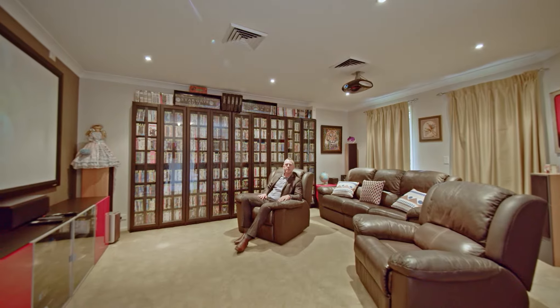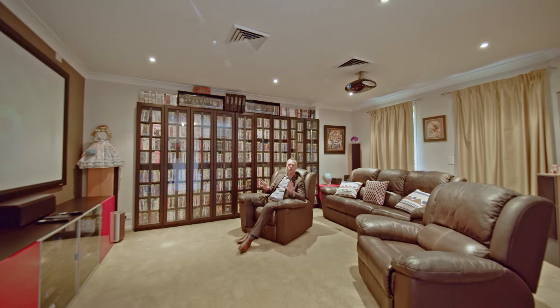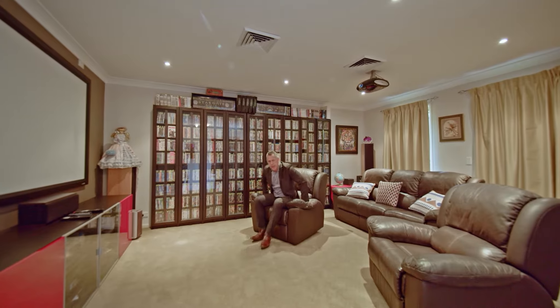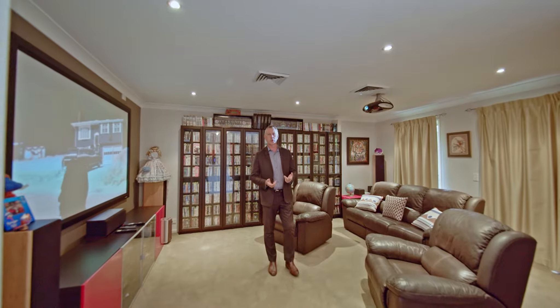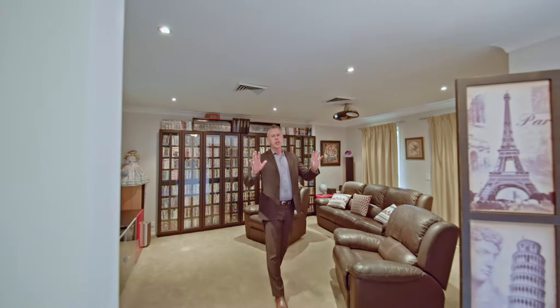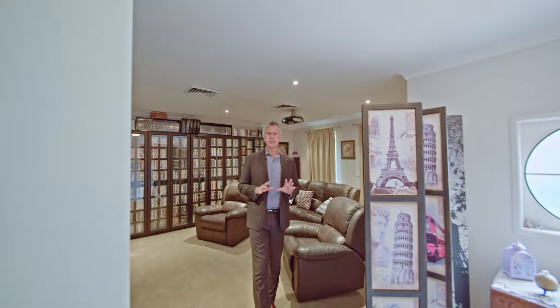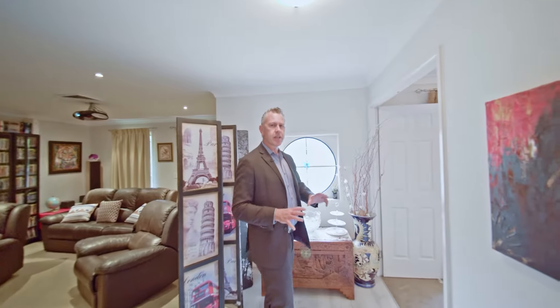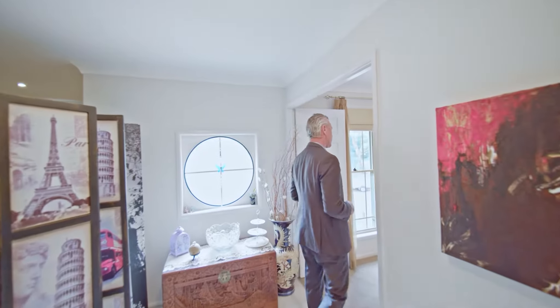You've just caught me in the middle of a movie here in this beautiful home cinema room. Great use of space, perfect for Friday night movies with the kids, maybe some drinks and some popcorn. Or if you really wanted to, you can put some doors in here and make this into a fifth bedroom. And when you've had enough of the movies and want to get away from the kids, you can just walk straight into your master suite.